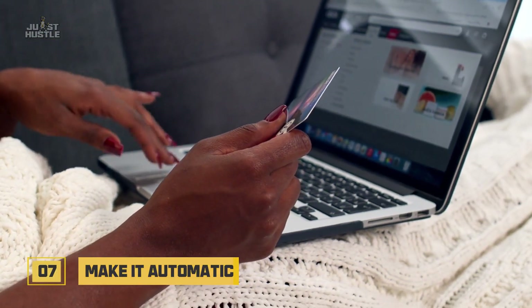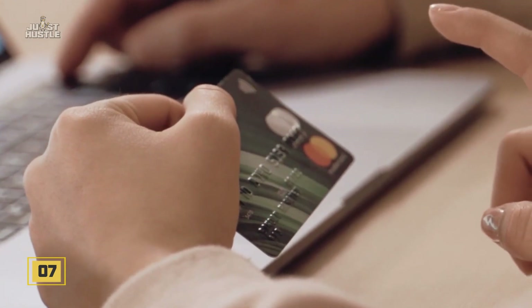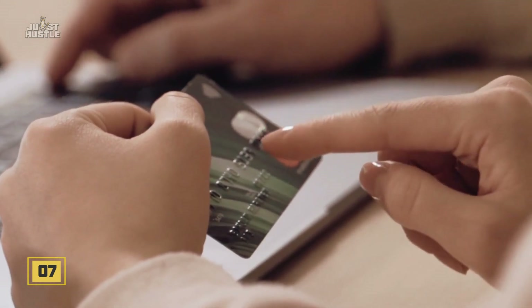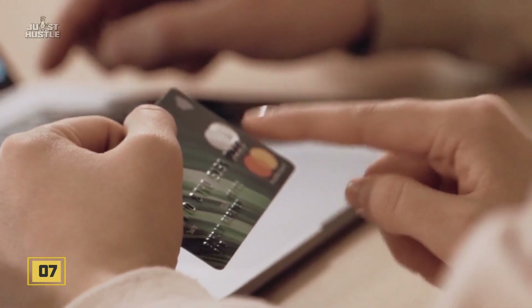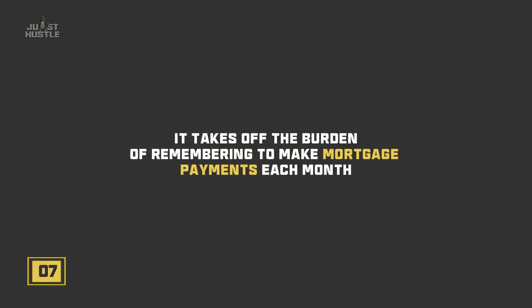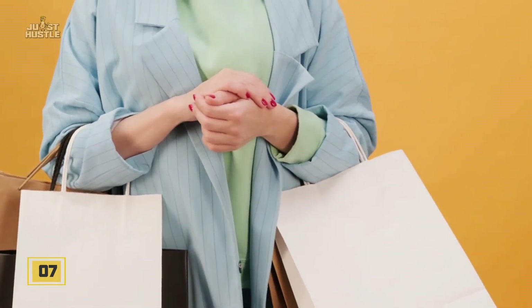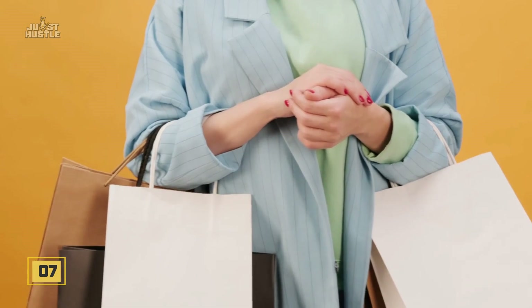Number seven: make it automatic. Shifting to an automatic online system when it comes to extra payments helps in a large way. Firstly, it takes out the burden of remembering to make mortgage payments each month. Secondly, it stops you from splurging on things you don't necessarily need.